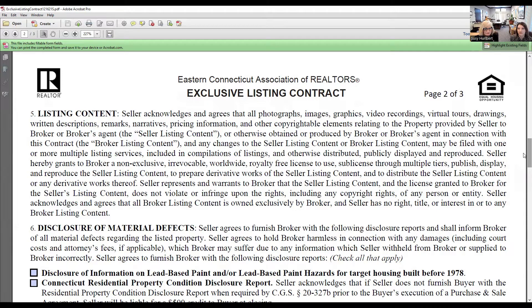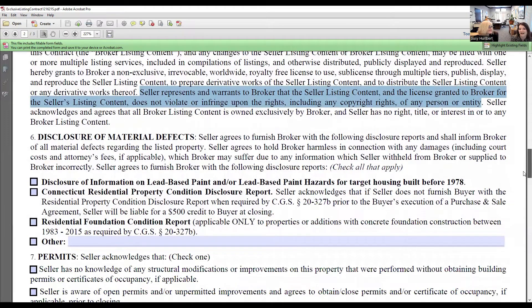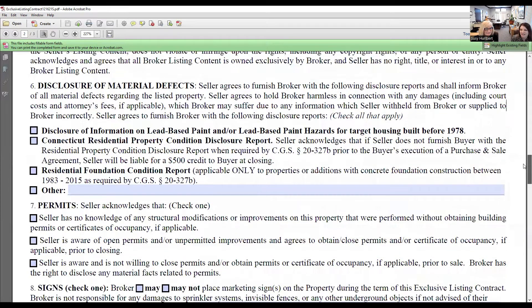Listing content: this is where the seller acknowledges and agrees that you can take photography, drone footage, videos, and recordings of the property. If you do a live stream at an open house, you have to get permission from your seller. The seller also warrants that the listing content and the license granted to the broker does not violate any rights, including copyright rights. The MLS now requires us to indicate whether the pictures are ours or a professional photographer's.